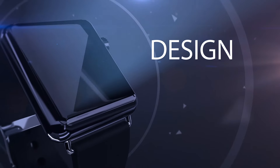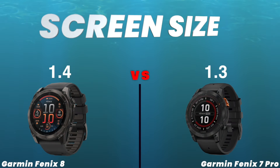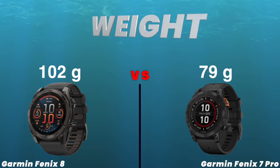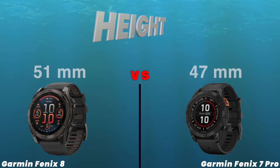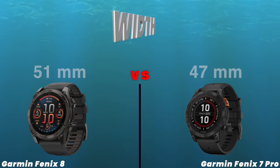Design. Screen size. Weight. Thickness. Height. Width.